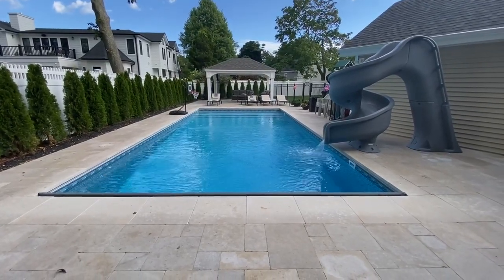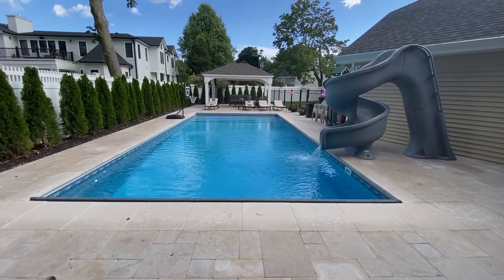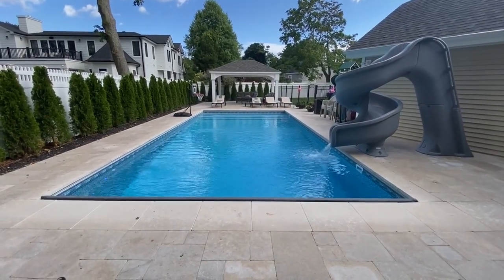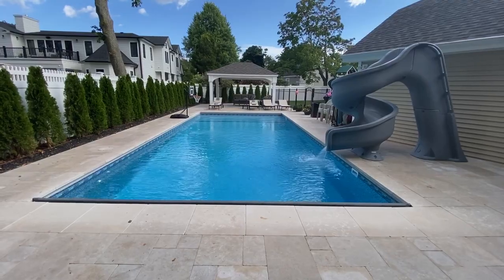We installed a 16 by 36 vinyl liner pool with concrete walls in Amenia, New York. The pool is equipped with an auto cover and an in-ground fiberglass slide.